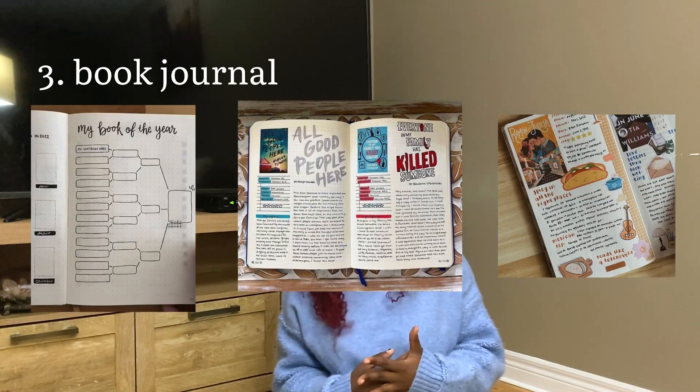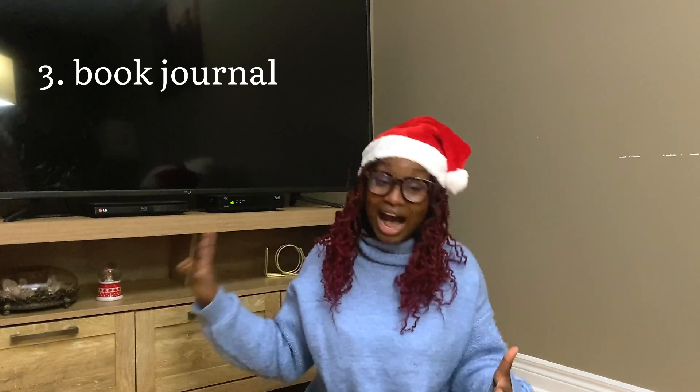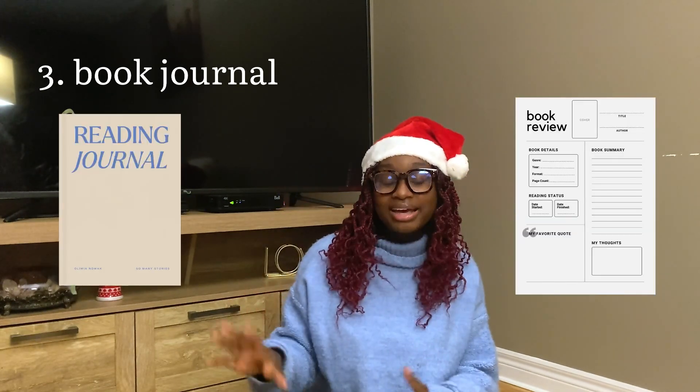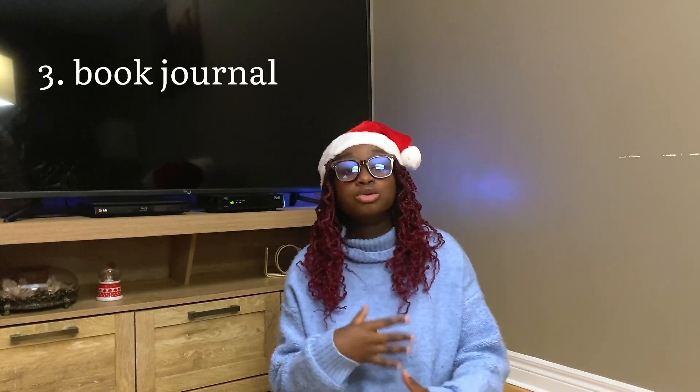Book journals: some people are just meant for it. To pair that with some of the items from the annotating tools could be very fun as well. There are ones that are pre-made, there are ones that you can personalize — you can add some stickers to that for them to be able to do everything that they want with it.